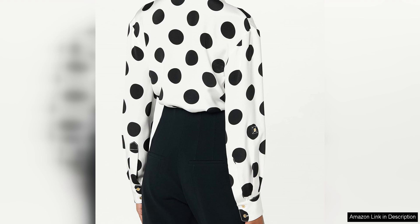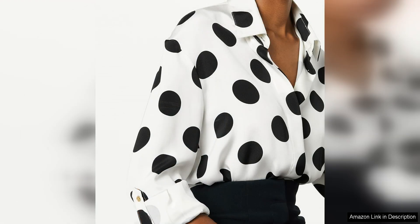The quality of the blouse is exceptional, with attention to detail evident in the construction and design. The fabric is luxurious and feels soft against the skin, while the fit is flattering and comfortable. The craftsmanship is top-notch, with clean lines and precise stitching that give the blouse a polished and refined finish.